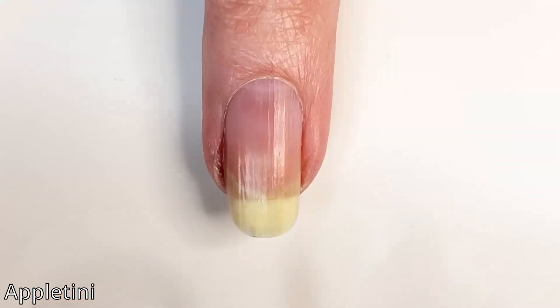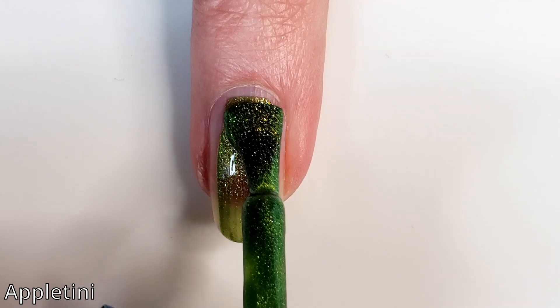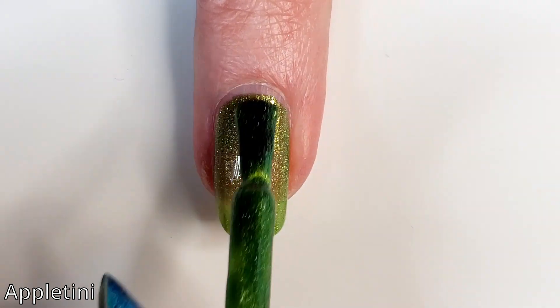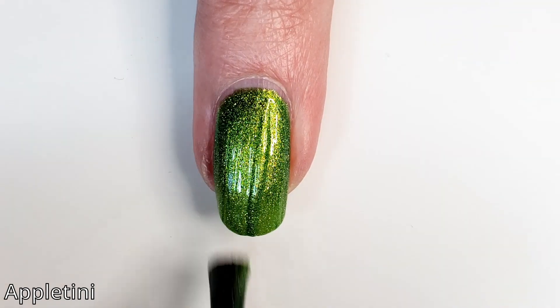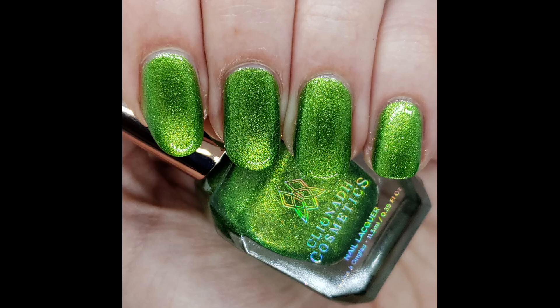This is Appletini, described as a tart metallic green nail lacquer with a shimmering finish, and this is the only one I found was fully opaque for me at my nail length in two coats. That's not a bad thing — Cleona Cosmetics does do sheer finishes as well — I just wanted to make sure you guys knew this is the only one I live-swatched in two coats. In the full hand swatches as well, two coats, and you can see very good coverage on this one.